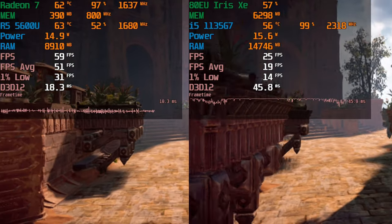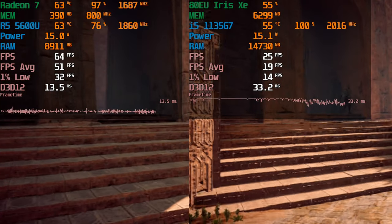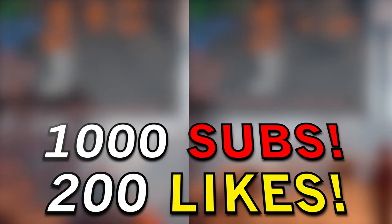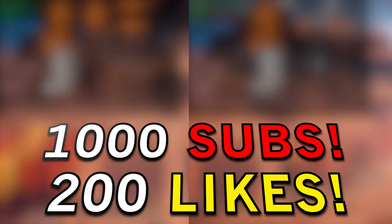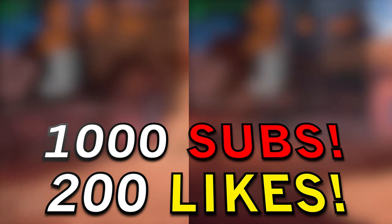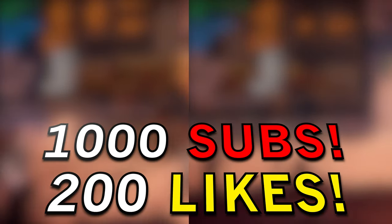If you want to see an Alder Lake i5 comparison to the 1135G7, we're almost at a thousand subscribers. If we can get to a thousand subscribers within the next week and this video gets 200 likes, I will get a system with the i5-1235U, which has the same iGPU but with more CPU cores.